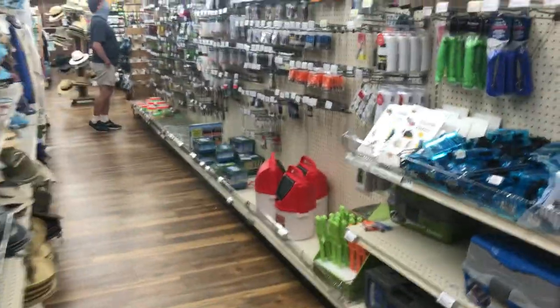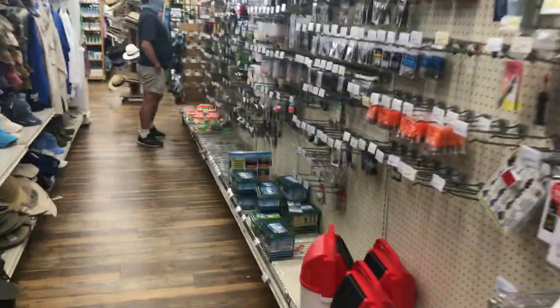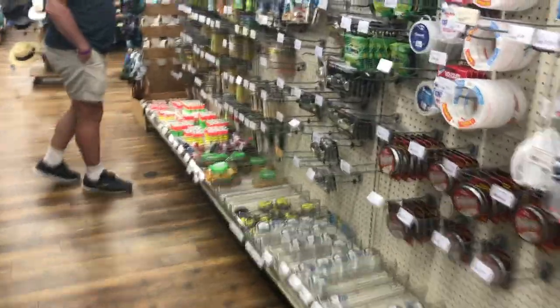They have household stuff and fishing stuff. This is kind of like — it's not Walmart of course — but it's kind of like Sanibel's Walmart. It's like a little bit of everything for the locals too, so they don't have to drive across the bridge.